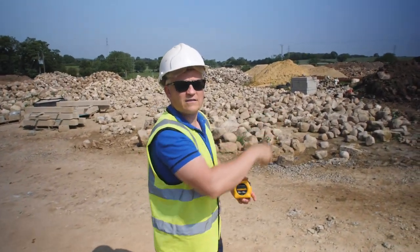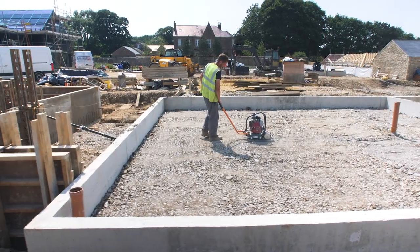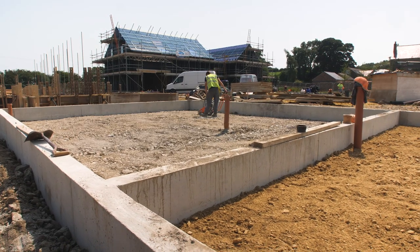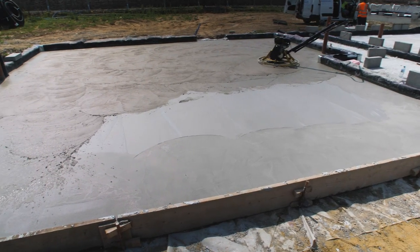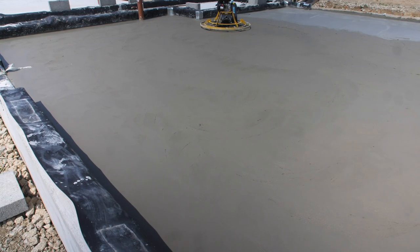We're just finishing the formwork on plot eight and prepping the floors. You can see the formwork there — they're pouring that tomorrow. They're also pouring the concrete floor in plot six, and they'll float and polish it to give a really smooth finish. They won't do that on the other floors because those will be covered with insulation, another screed, and underfloor heating.